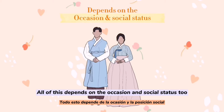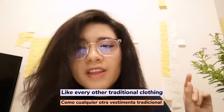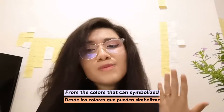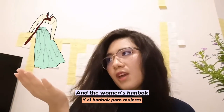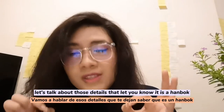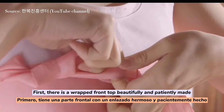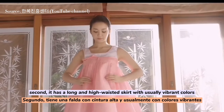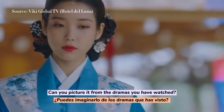All of this depends on the occasion and your social status too. Like every other traditional clothing, the hanbok has its own details that make it special — from the colors that can symbolize social position and marital status, to the differences between men's and women's hanbok. The key details include a wrapped front top, beautifully and patiently made, and a long, high-waisted skirt with usually vibrant colors. Can you picture it from the dramas you have watched?